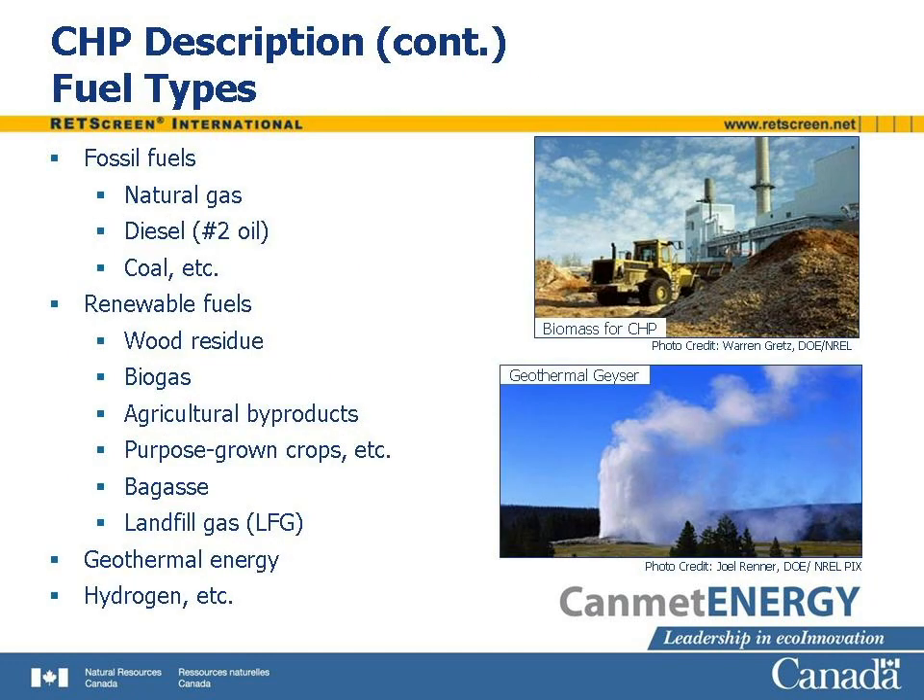CHP systems can, depending on the equipment used, operate on a wide variety of fuels. Fossil fuels, such as natural gas, diesel, and coal, are undoubtedly the most common fuels. Although the combustion of fossil fuels has negative environmental consequences, CHP plants are considered clean energy technologies due to their high efficiency. CHP systems can also run on biomass, which includes wood bark, shavings, and chips, biogas emitted by decomposing animal or plant waste, agricultural byproducts, and purpose-grown energy crops such as poplar and switchgrass. A byproduct of sugarcane refining, called bagasse, is widely used in Brazil.